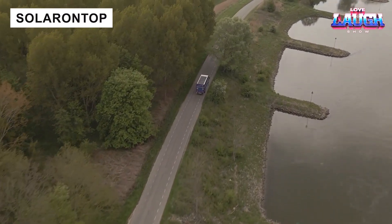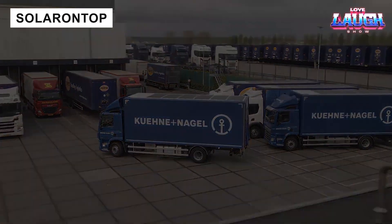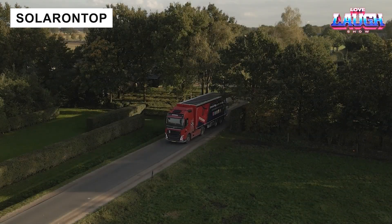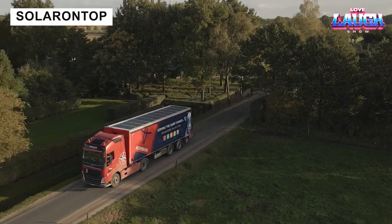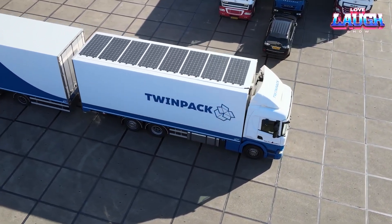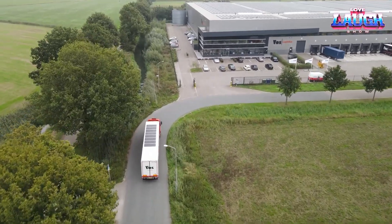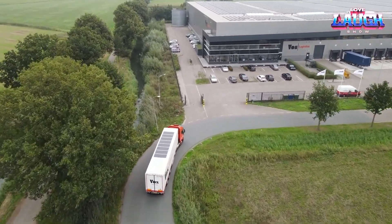Solar On Top harnesses solar energy to power truck systems like hydraulic lifts and climate control, saving over 790 gallons of fuel annually and reducing CO2 emissions by 20,000 lbs. It extends battery life and reduces engine strain, offering a sustainable upgrade.